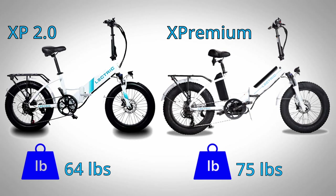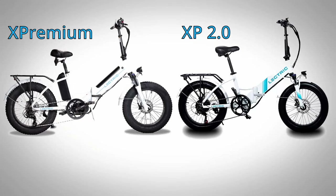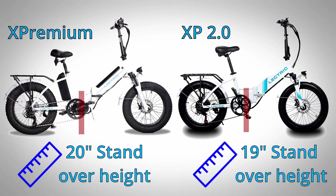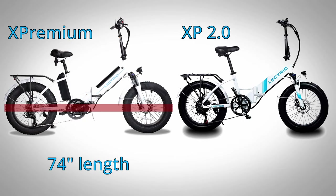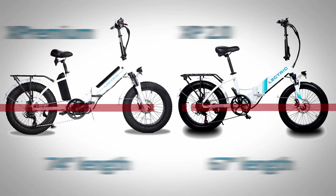For an e-bike in general, 75 pounds isn't too bad — there are many heavier than that. But if you're looking for portability and lightweight, you may be better off with the 2.0 or even the XP Lite. Shorter riders should have similar experiences with the XP Premium. The step-through frame has a stand-over height of 20 inches, pretty similar to the 2.0's 19 inches, while the 2.0's high-step comes in at 25 inches. The XP Premium is 74 inches long, which is 7 inches longer than the 2.0 — something to consider for storage.